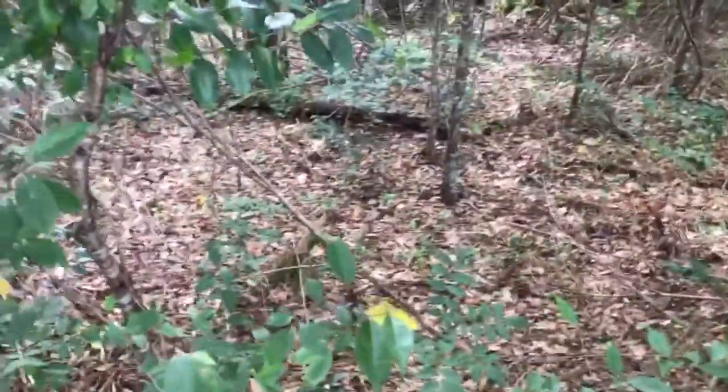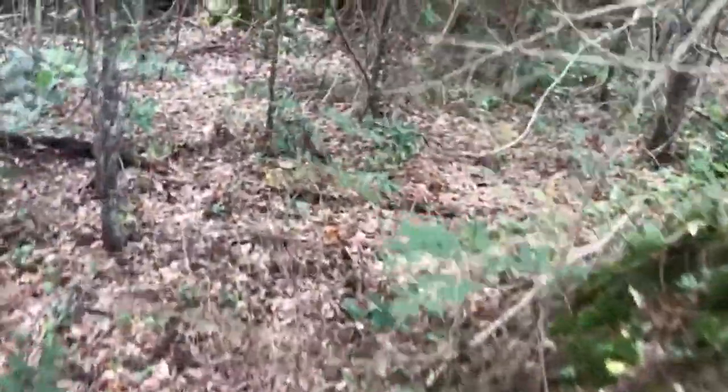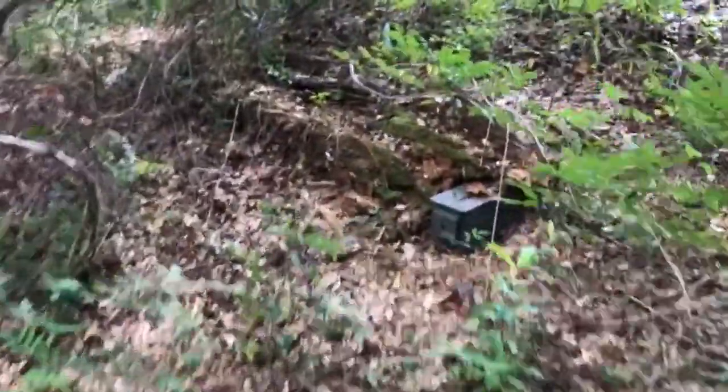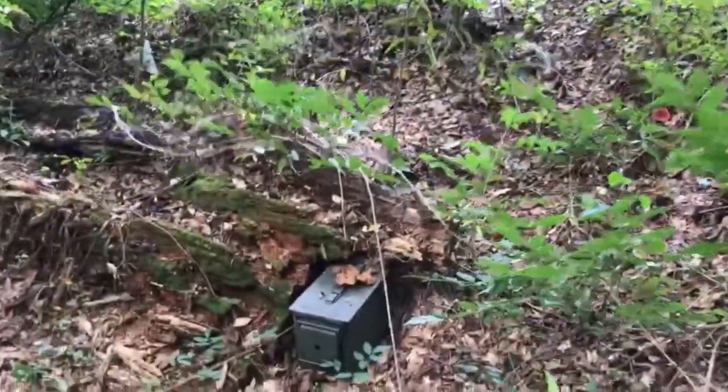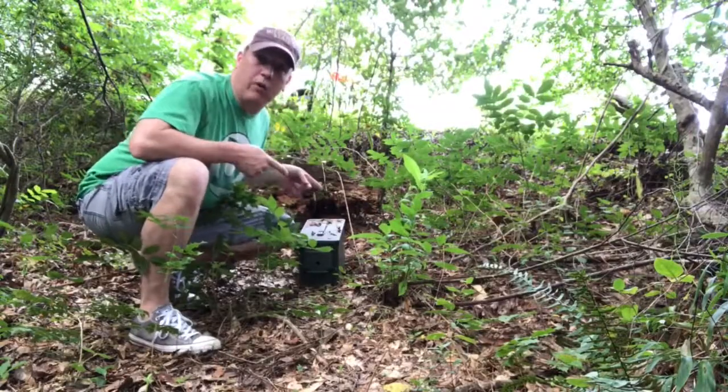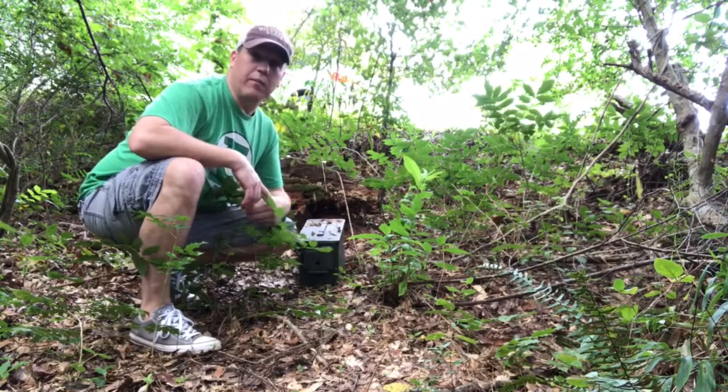The cache page lists this one as a large, so that's going to be the next to the last dot right before the mystery size. Ammo can — everybody loves an ammo can.